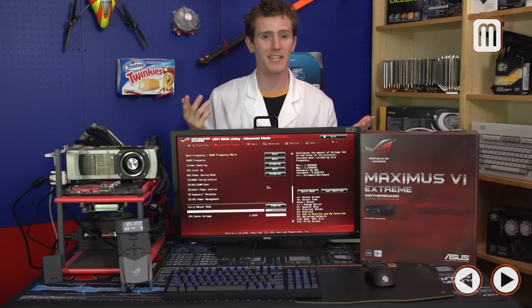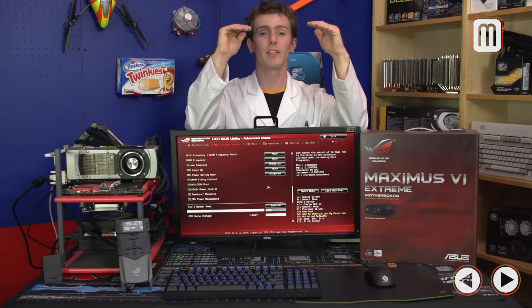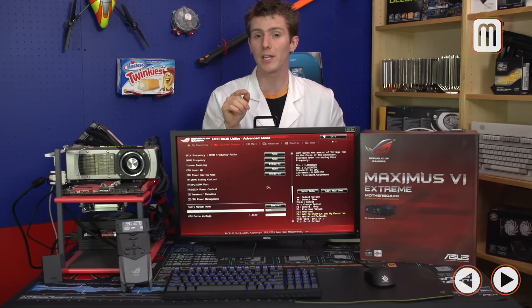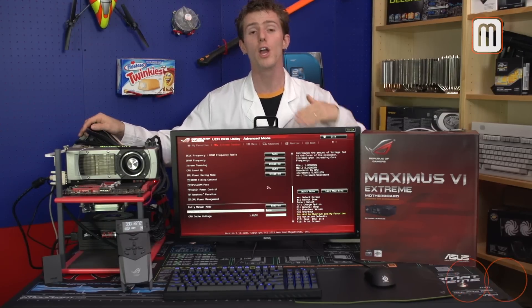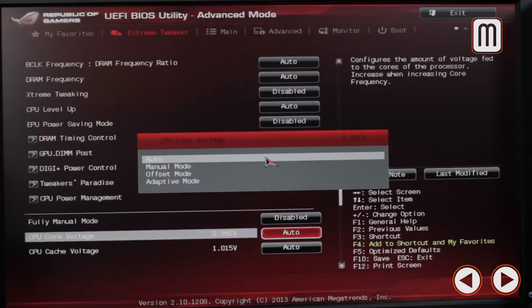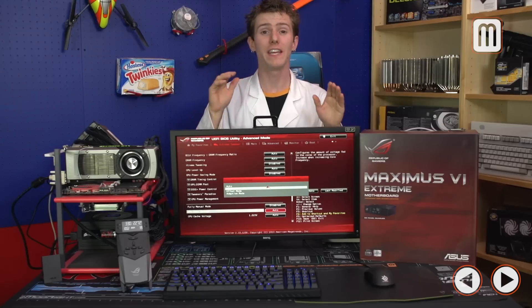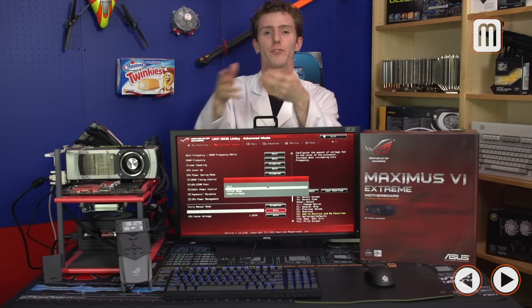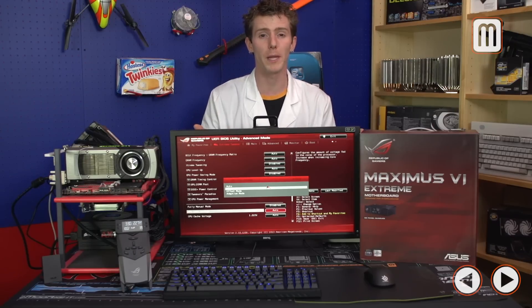You can turn up frequency all you want, but if you don't increase the voltage you won't increase stability. CPU voltage allows us to compensate for the increases in frequency and make the system stable. However, the more voltage you add, the more heat output you'll get and the more it will decrease the overall lifespan of your CPU. There are several ways to change CPU voltage: manual mode lets you key in a voltage and have it stay there, which prevents stress tests from asking for too much voltage, but you lose idle power savings.